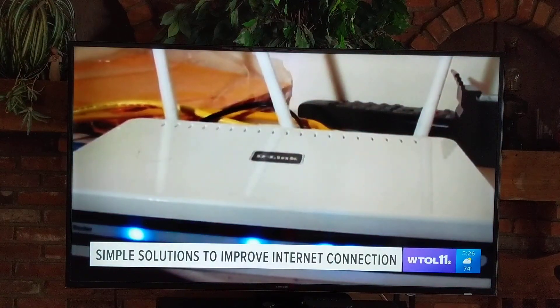Leaving the router under or behind furniture can hurt the signal. Take that router and make sure it's not behind a closed door. Maybe put it up on a shelf so it's a little higher.